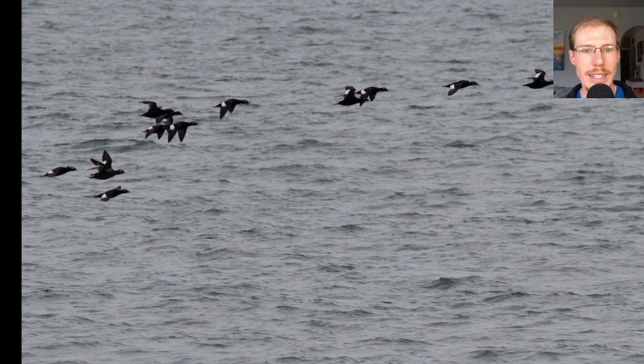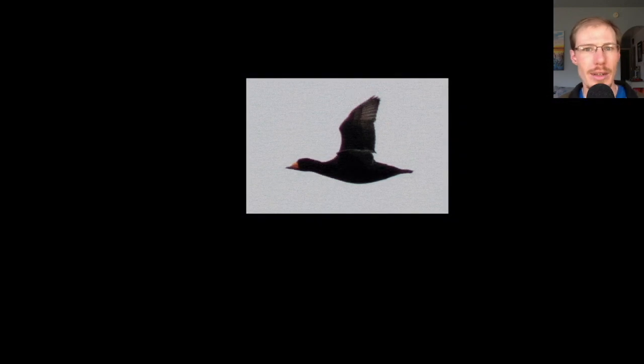Here we have a flock of white-winged scoters, and of course they get their name from the white patches on the secondaries of the wing, whereas surf scoters and black scoters just have dark wings with no white patches. Here we have black scoters — you can see the dark wings and the orange behind the bill.